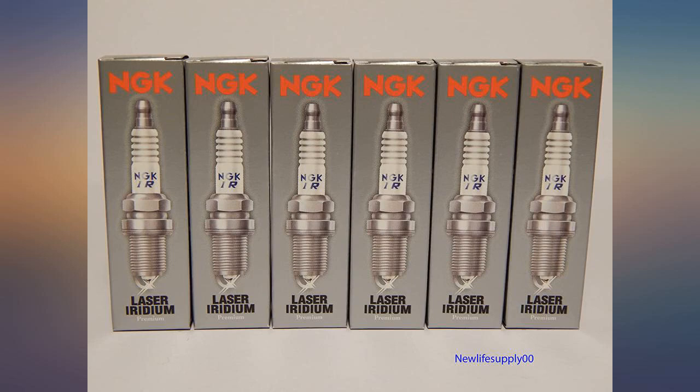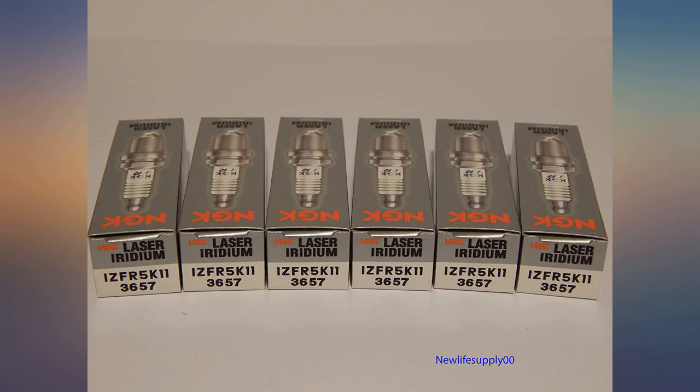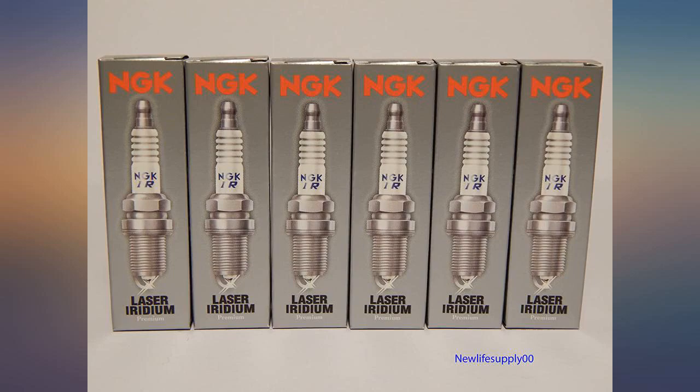My 2007 Honda Odyssey has a J35A7 engine and these plugs are recommended by the manufacturer. Easy install with no fussing over adjusting the gap spacing. If you didn't understand adjusting the gap on a spark plug, you will love these. Cheaper alternatives are out there, but I'm glad I saved up to get these.